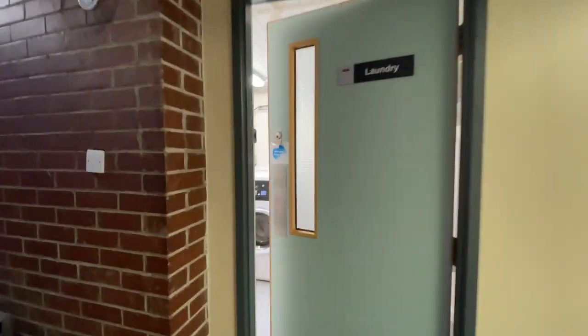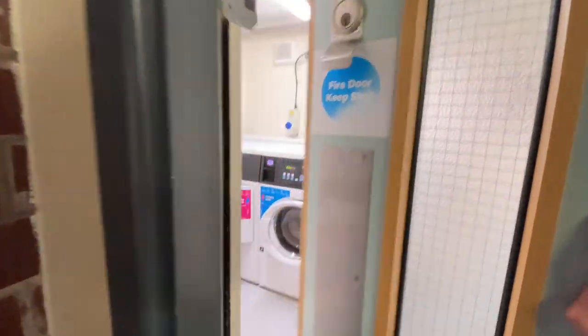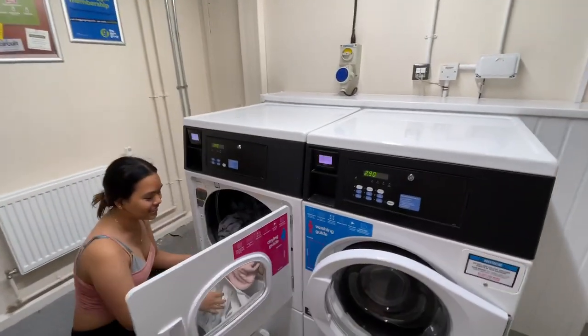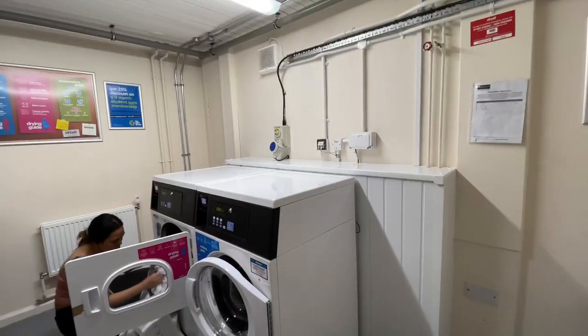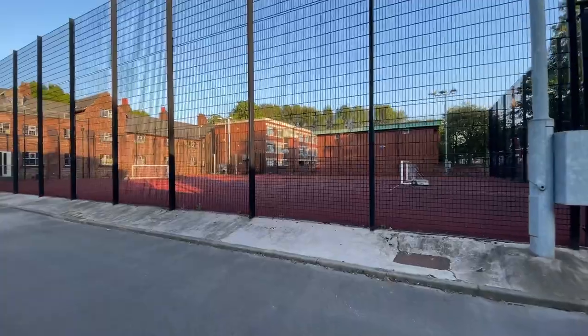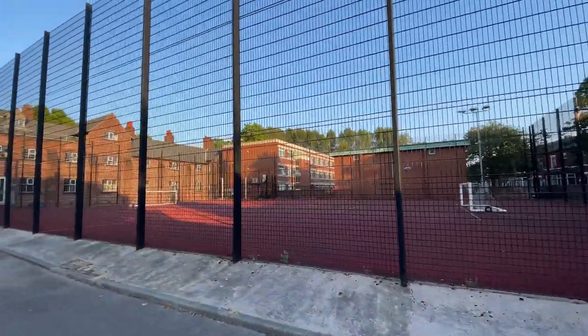We've got the laundry room. Each block has its own laundry room. There's a fellow resident doing their laundry right now. They've got a washing machine and a dryer. Waiting times and queues can be a bit hectic at times. By Oakland, there's also a court for sports.